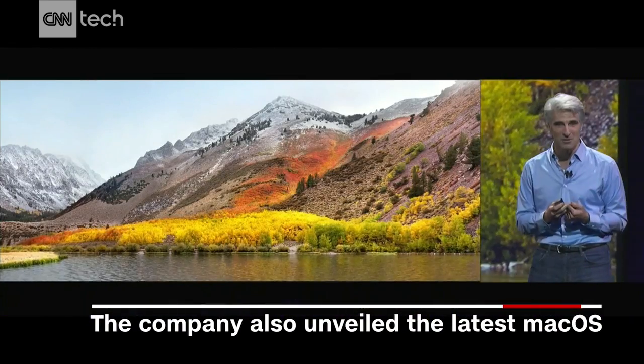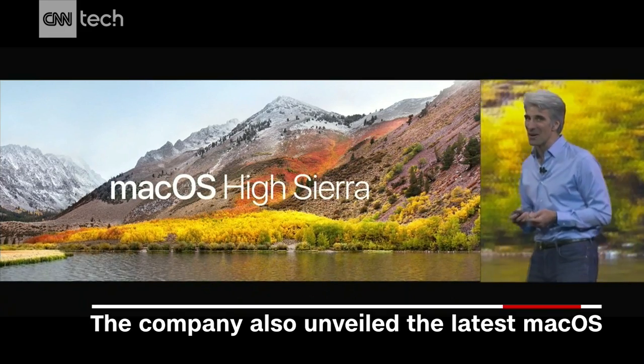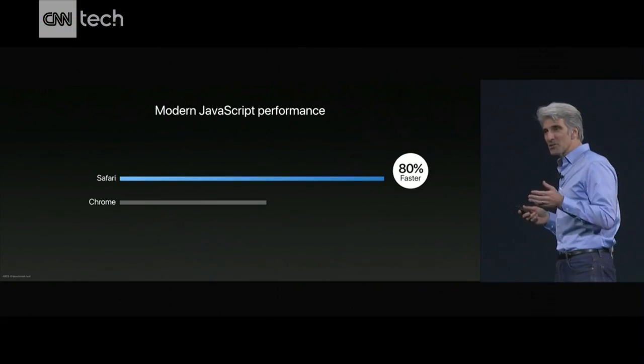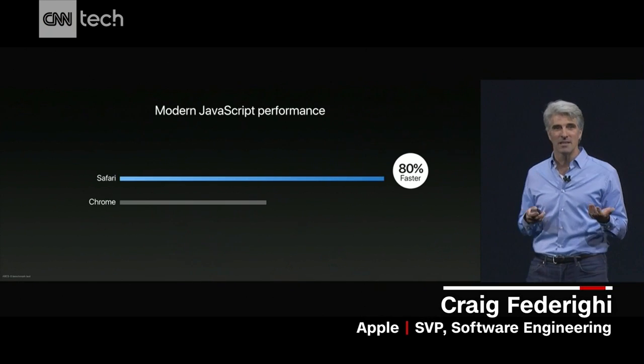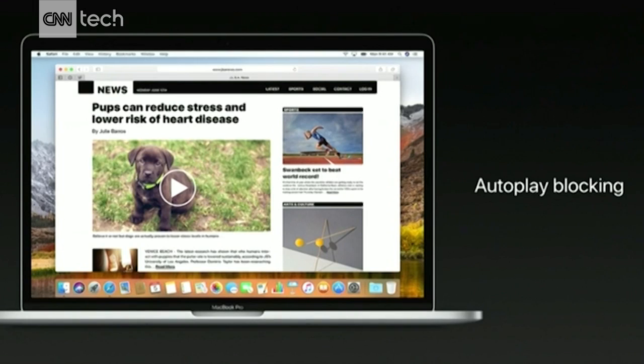It's my privilege to announce for you today macOS High Sierra. Now, sometimes you go to read an article, and instead of finding something to read, you get this. We have autoplay blocking in Safari.